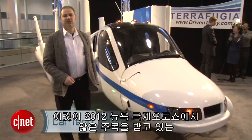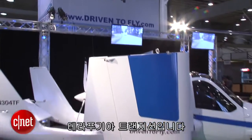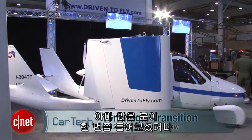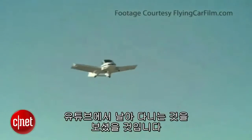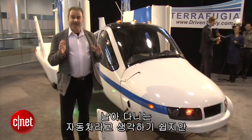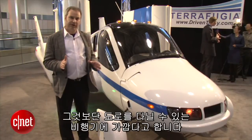Generating a lot of interest at the 2012 New York International Auto Show is the Terrafugia Transition. A lot of you have read stories about this, maybe seen YouTube videos about it flying around. This is what you probably think of as a flying car. But Terrafugia says no — this is really a roadable aircraft.